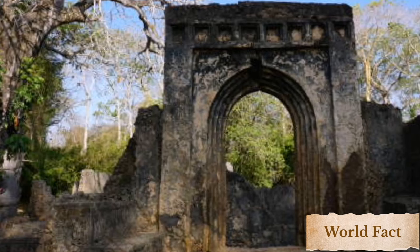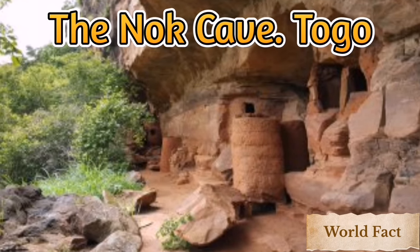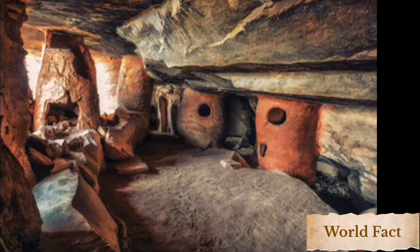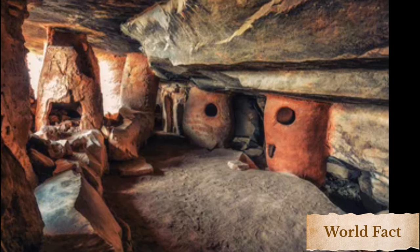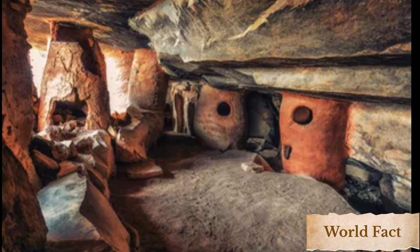11 African Ruins You Need to See Besides the Pyramids. Number 1: Knock Caves, Togo. The Knock Caves, tucked within the cliff sides of northern Togo, were used as dwellings by the local Moba tribes during the 18th and 19th centuries. A neighboring ethnic group, the Chocosi, often attacked the Moba, kidnapping their people to hand over to European slave traders in exchange for guns and horses. The caves provided shelter and helped the Moba evade capture by the slave trade.